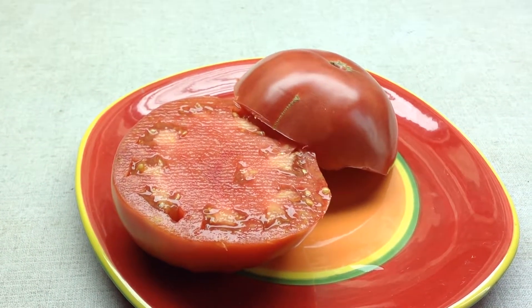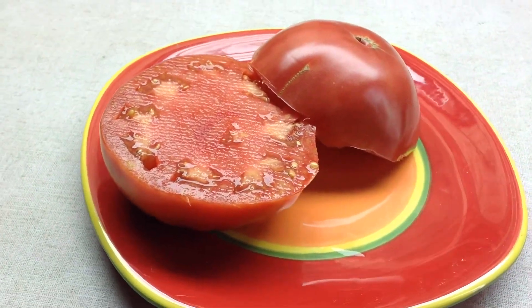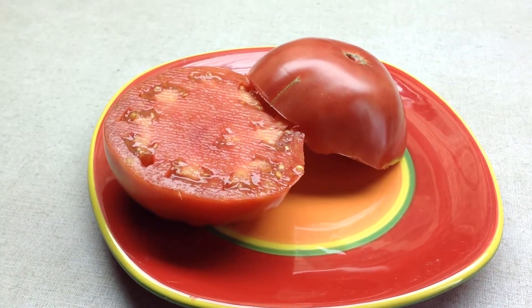Hey guys, how are you doing today? This is Curtis Tomatoes, and I'm doing this video for my Facebook group, Heirloom Tomato Seeds and Pictures.